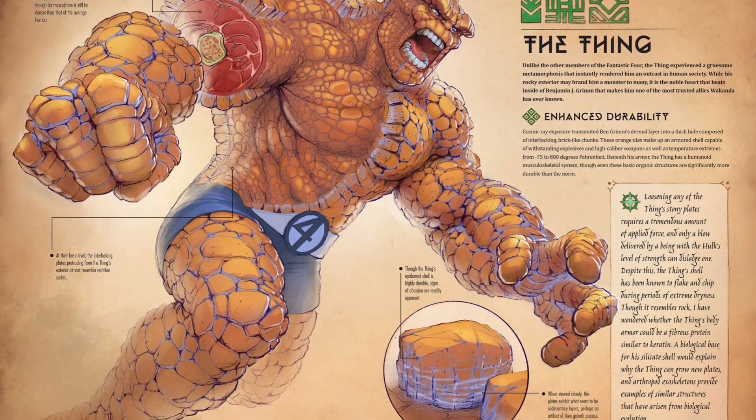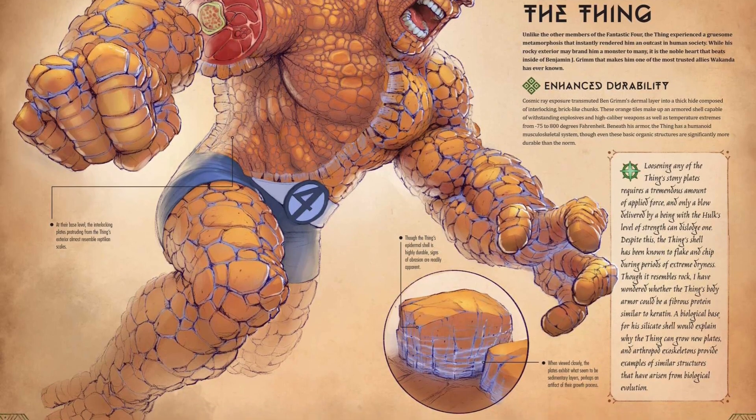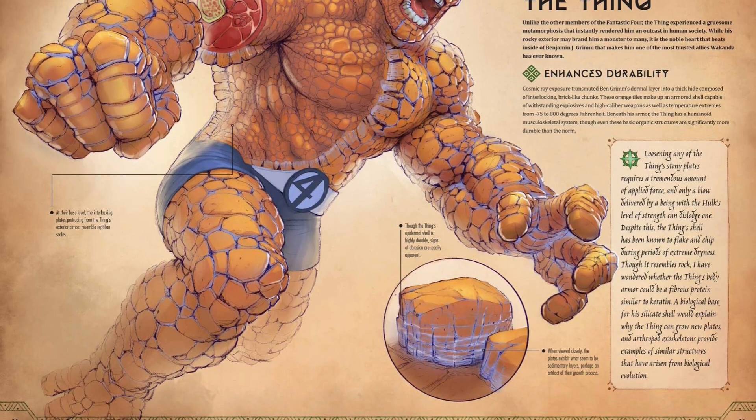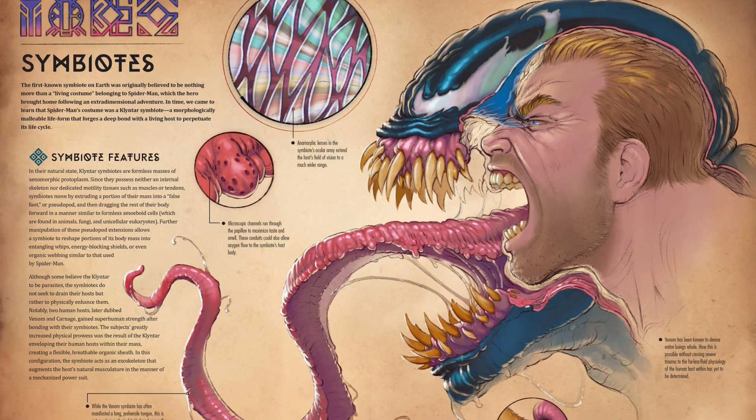This deluxe book is a visually stunning journey into the powers of the Marvel Universe's greatest characters. Marvel Anatomy: A Scientific Study of the Superhuman reveals the anatomy of more than 60 fan-favorite Marvel characters,